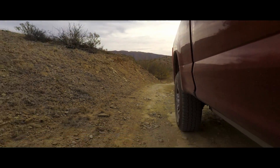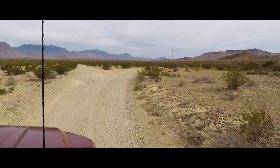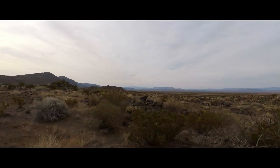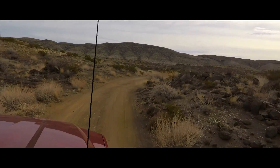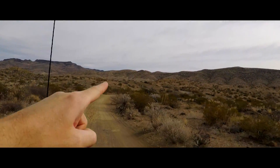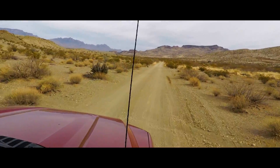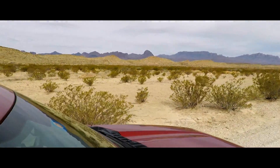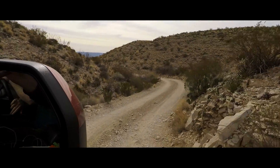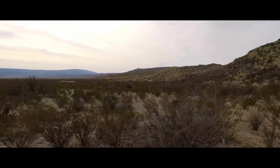We're heading off to the hot springs. You can see the very top part of Mariscal Mine. Now we're coming back up to Mariscal Mine.